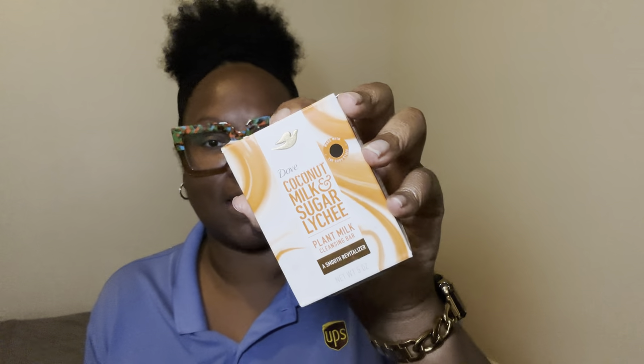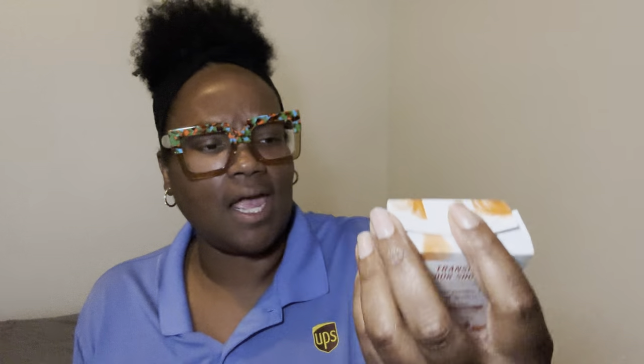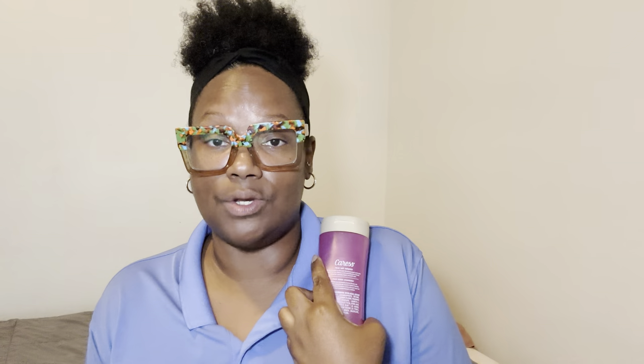So if you want to see what your good sis wore today, we're jumping right on in. I actually triple cleansed today only because I wanted to use this one more time — I'm gonna use it until I can't use it no more. This is the Dove Coconut and Milk Sugar Lychee plant-based body bar, and I really enjoyed this. It sets up so so good. Y'all let me know in the comment section if you've tried this before — it smells pretty decent too.